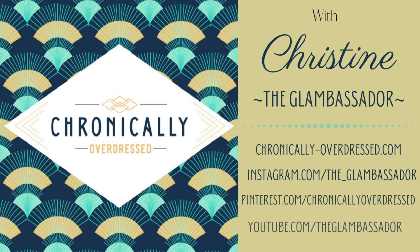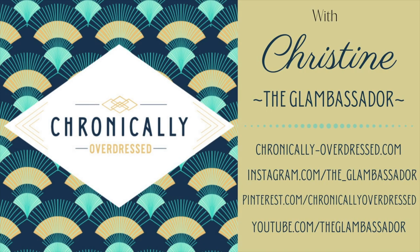Hello, and welcome to Chronically Overdressed. I'm Christine the Glambassador. I've already showed some of my brooch collection and some of my hat collection with you, but today I want to share with you my parasol collection.